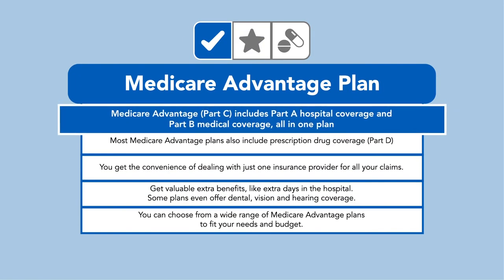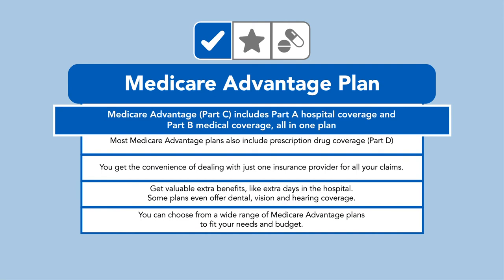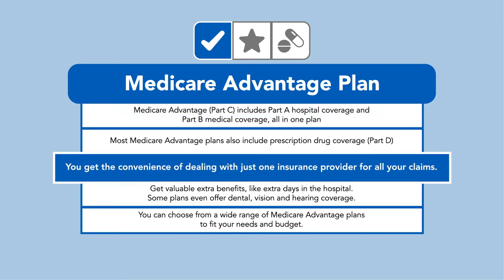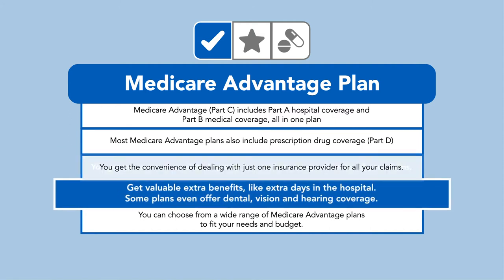This all-in-one plan gives you the convenience of dealing with just one insurance provider for all your benefits, and even gets you valuable extra benefits, like extra days in the hospital, or possibly even dental, vision, and hearing.